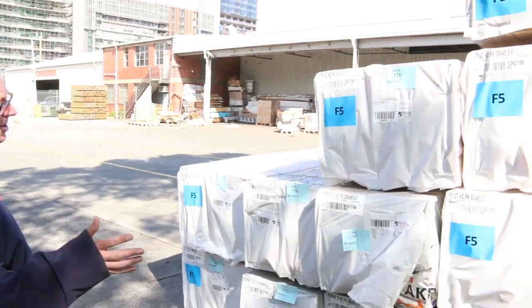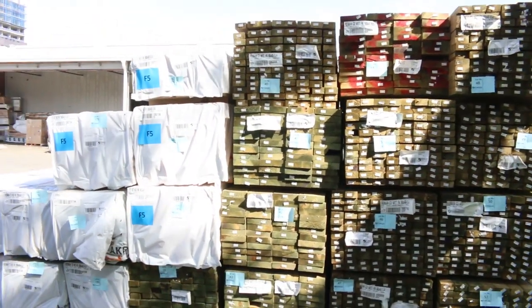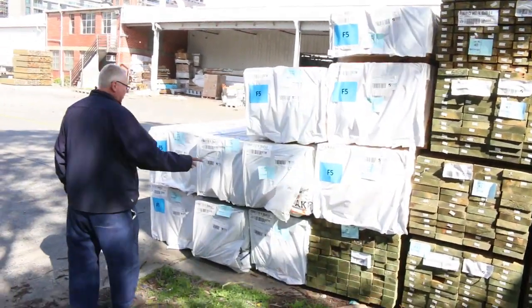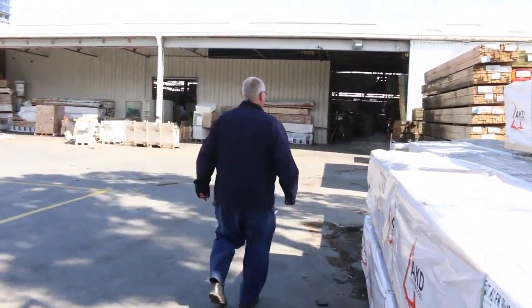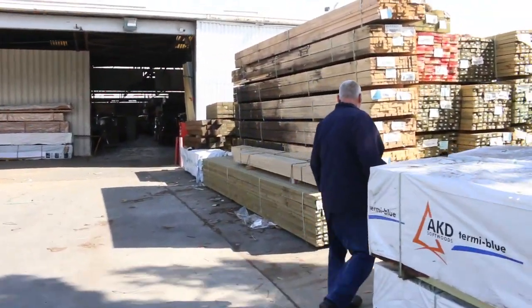Around this side here, some more long length treated pine. I can see some 190 by 45 there. We've had some 90 by 45 F5 3.6-meter lengths come in — a few packs of that. Also got some 290 by 45 termite treated 6-meters there as well. Making our way over here now — more treated pine.